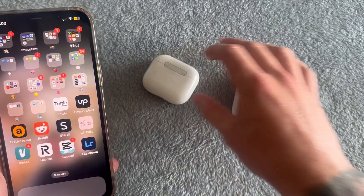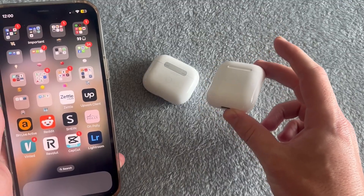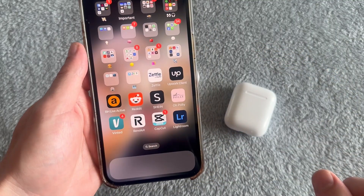In this video, I'm going to show you how to find your lost AirPods. If your AirPods have been stolen or you've accidentally lost or misplaced them, there are actually a couple of things we can do to go and locate them.